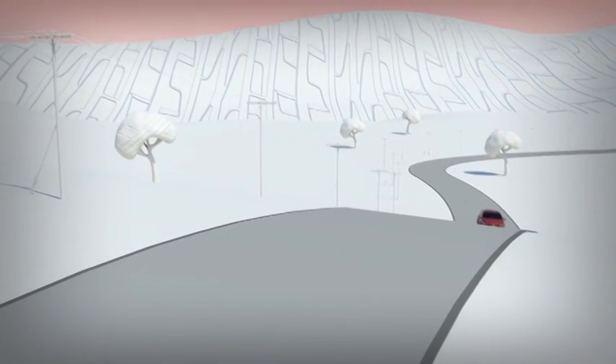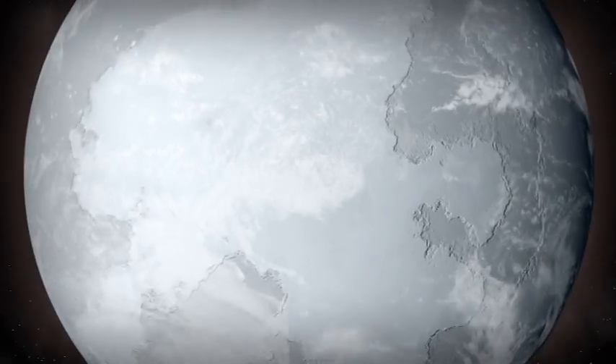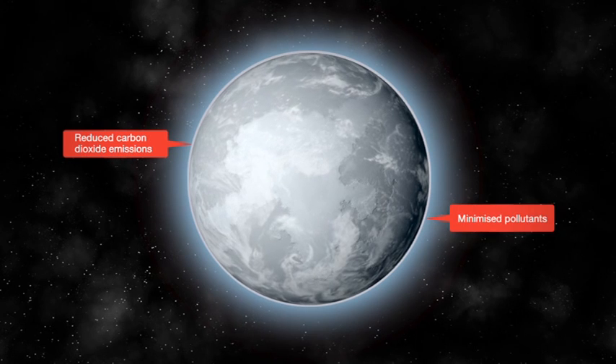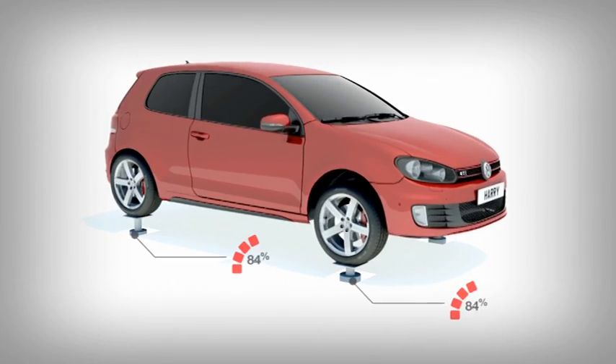Here's Harry, the one who chose Pirelli Premium tyres for his car. Harry is an environmentally conscious kind of guy and is happy he's reducing his impact, but not performance, by choosing tyres that help to reduce carbon dioxide emissions and minimise pollutants. But he also loves the smooth ride, great grip and handling he gets on the roads.